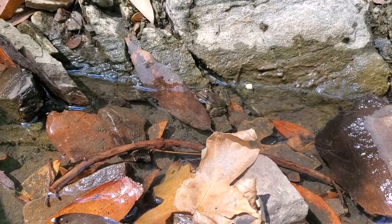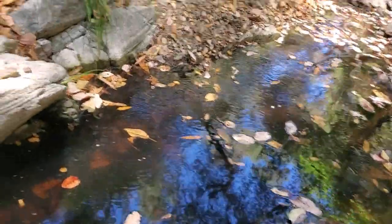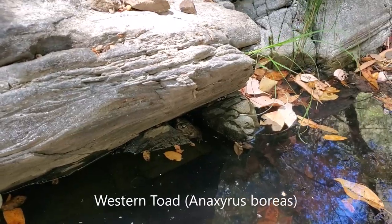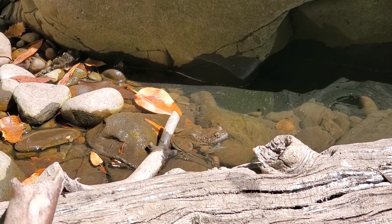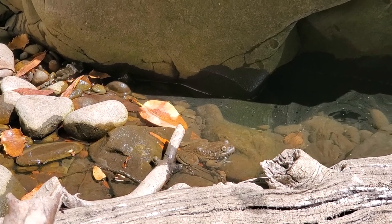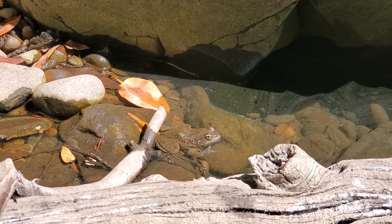Here we have another Foothill yellow-legged frog. And just over here, we have an adult western toad. This stream is just packed with the animals — super cool. Here's a nice adult Foothill yellow-legged frog. These guys don't get quite as big as the red-legged frogs, but this one's a good maybe almost four inches in snout-to-vent length.